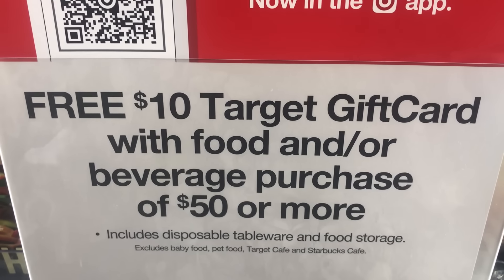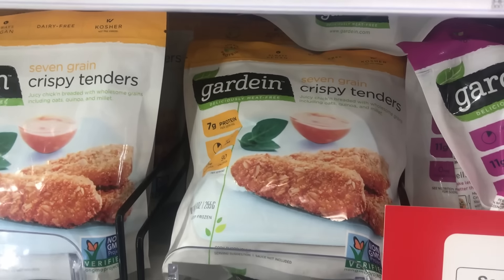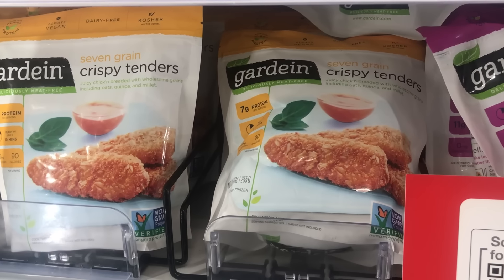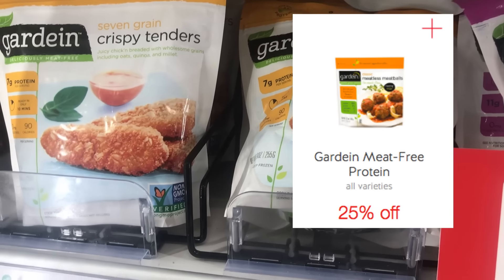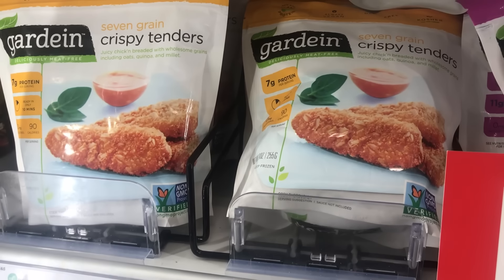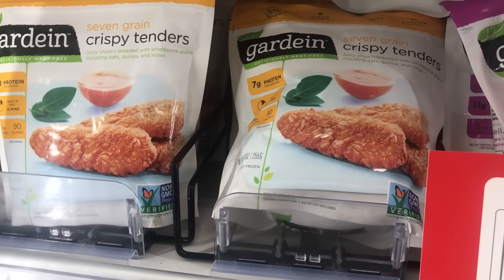Here is the food promotion — spend $50 or more, get a $10 Target gift card. The first item I'm going to get are two of these Gardein Crispy Tenders, they are $4.19. We do have a 25% Cartwheel offer and there are dollar printable coupons. I was able to print two of them, so that's going to make them $2.19 each, which is a great deal.